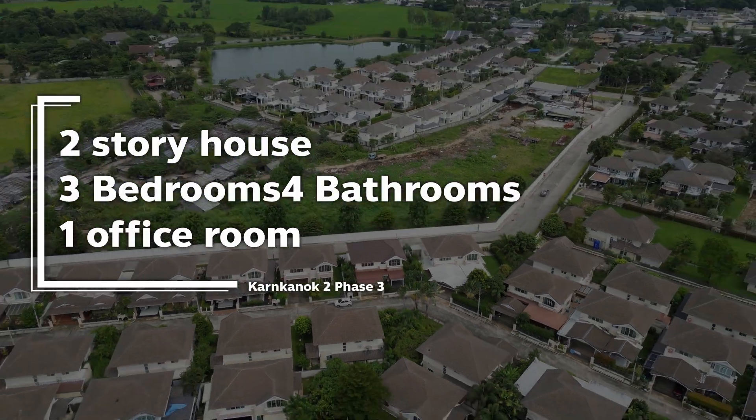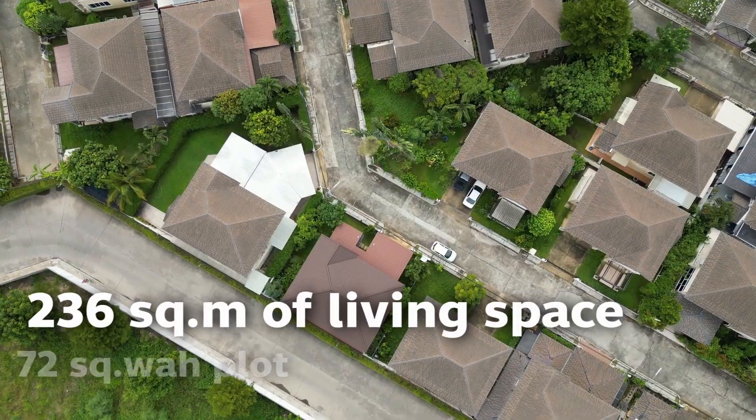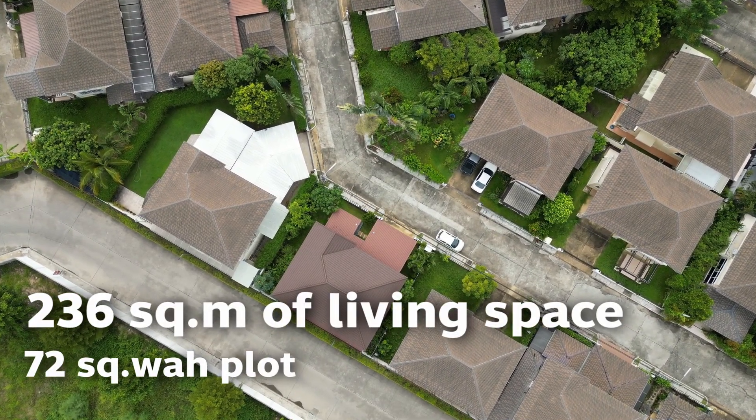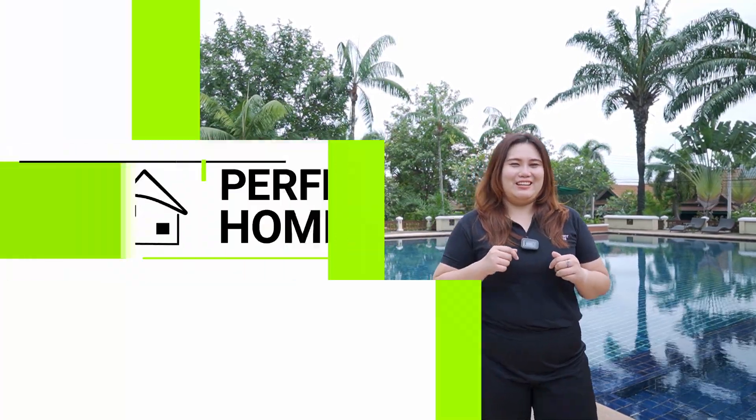This house is two storeys, three bedrooms, four bathrooms, one office, with a size of 236 square meters and 72 square wah. Do you want to see the house? Let's see inside.